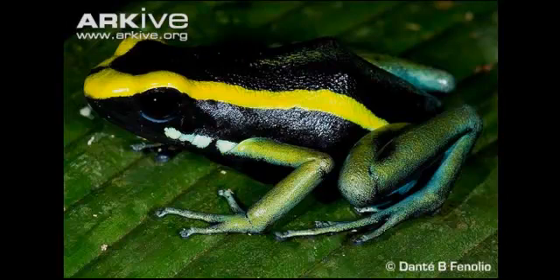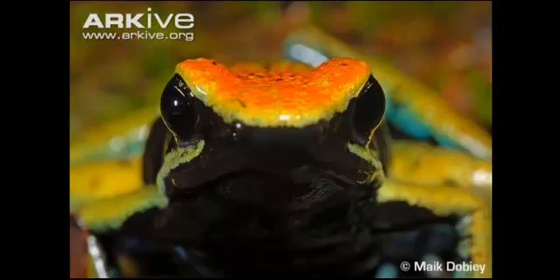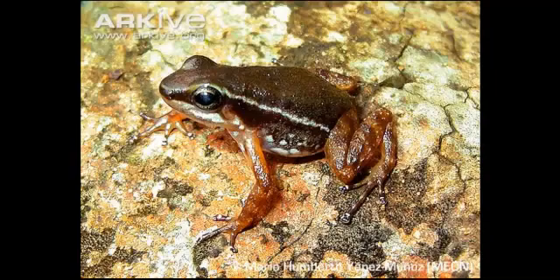Fact 7: Most frog species are nocturnal, but poison frogs are usually active during the day, when their brightly coloured bodies can be seen and avoided.